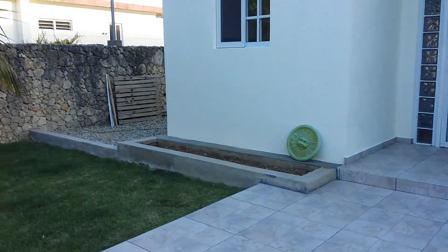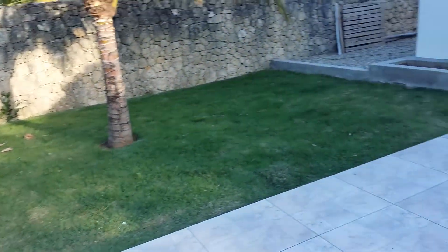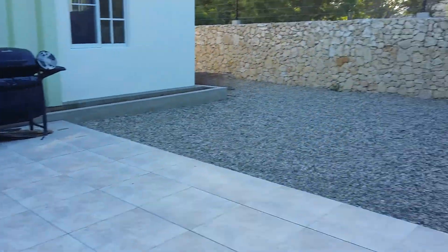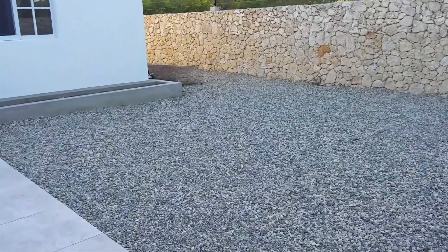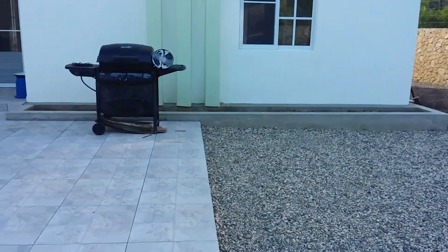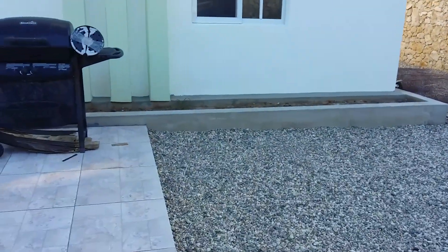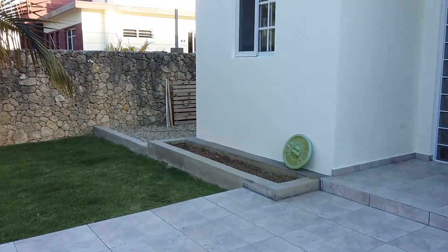Having Joe come and cut the grass today for the first time has really made a big difference in making the place look like it has an actual yard. On the other side, this is all gravel and will have large potted plants around this area. The builder also put in some flower beds along the front of the house — a large one on this side and a smaller one over here.